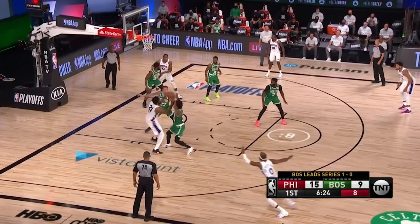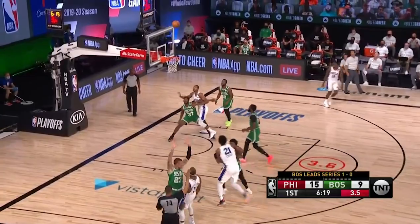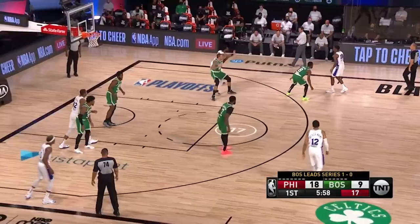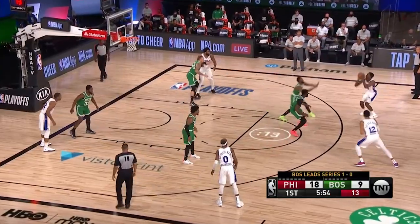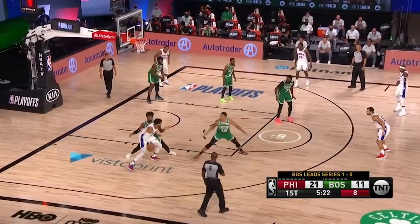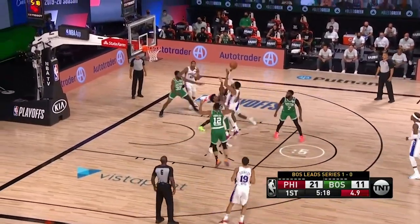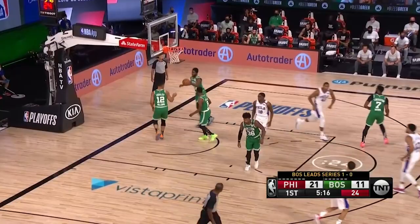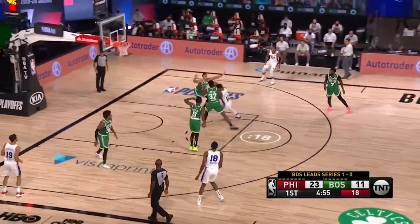Here's Embiid on the block — good start for him. If you've just joined us, Richardson finds some daylight, shoots a three and sticks it. Host man Embiid in the opener of the series. Milton from long range — that's a long three and that's good. Harris double-teamed outside as Korkmaz is checked into the game, Harris stepping to the middle and showing his touch.